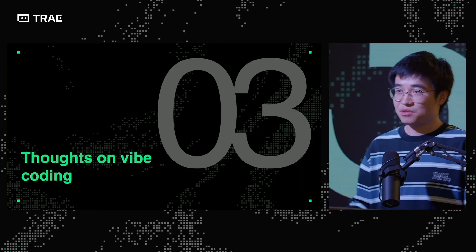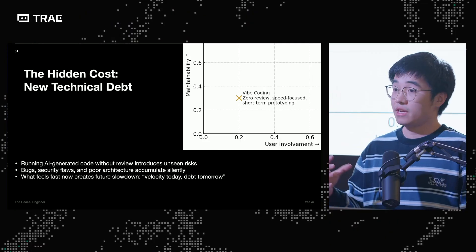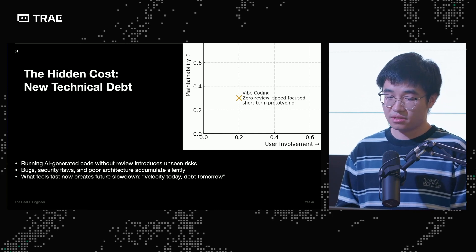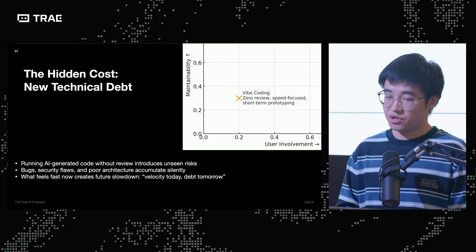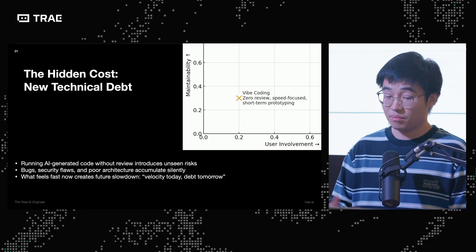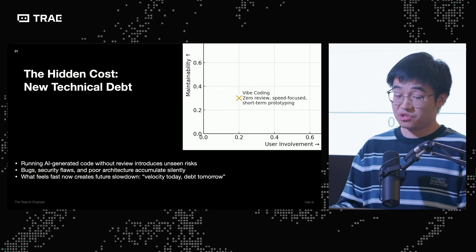Last but not least, I'd like to share some thoughts on vibe coding. It's been a very hot topic, especially in the SF area, since it was first introduced by Andrej Karpathy. Vibe coding looks really cool and fun, but I think it comes with a hidden cost — I'd call it a new type of technical debt — because running AI-generated code without human review definitely introduces unforeseen risks: bugs, security flaws, and poor architecture that accumulate silently. So you write fast now, but create future slowdown.